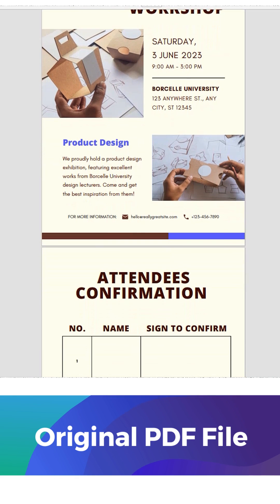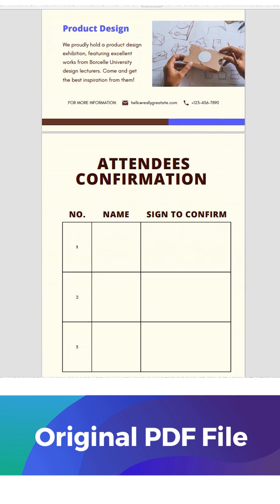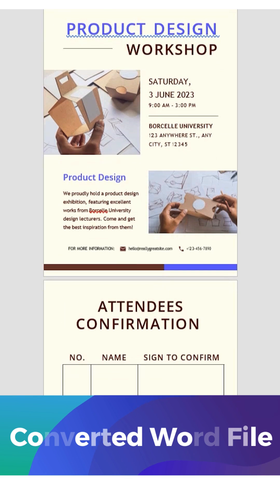Now let's compare the original PDF file with the converted Word file. And you'll see the formatting is just right.